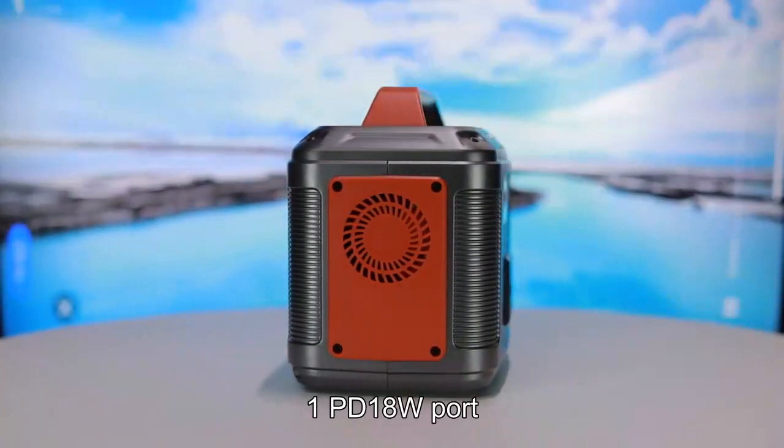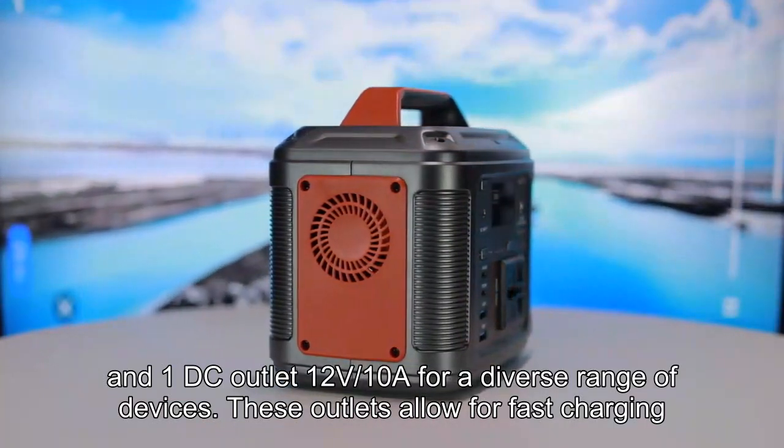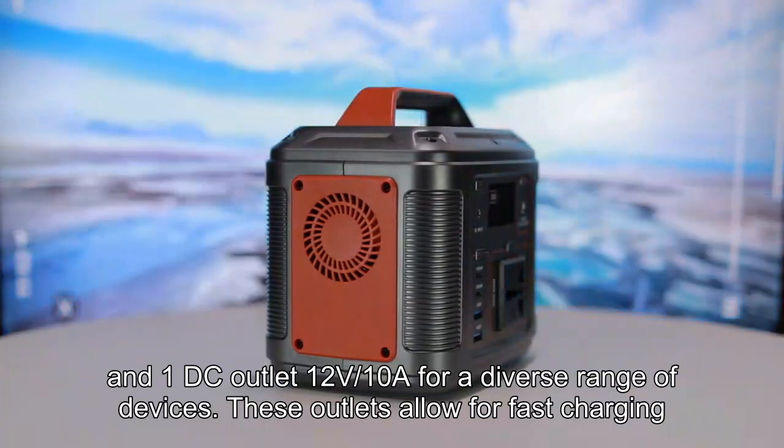It also features one PD 18W port and one DC outlet 12V/10A for a diverse range of devices. These outlets allow for fast charging, ensuring your essential devices are ready to go when you are.